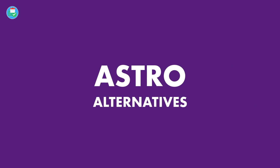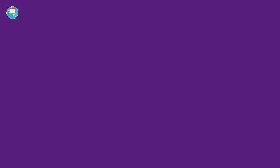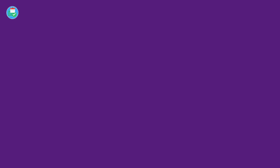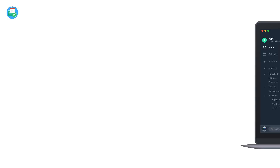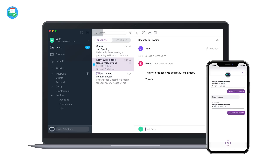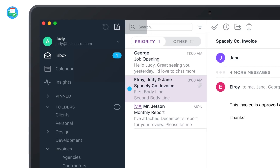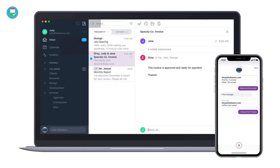So, Astro alternatives — there are plenty out there on the market. I want to touch on Android first, a little bit of iOS, and a few more alternatives that might find useful for you. One thing I would say about Astro is it was one of the best Android alternatives — there's not too many on that store that particularly do well. Of course, an application that spanned across iOS, Android, and Mac definitely looked more attractive, and I can definitely see why Slack bought it out.